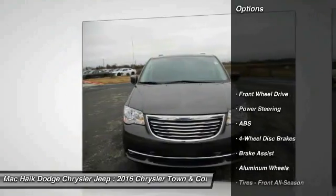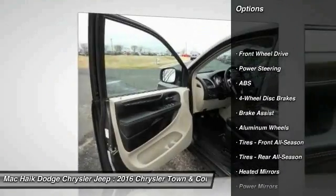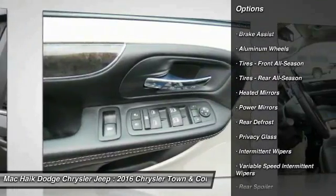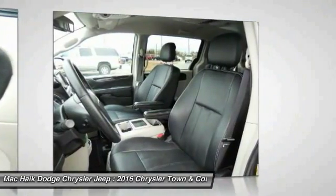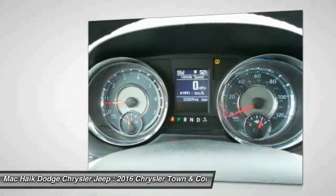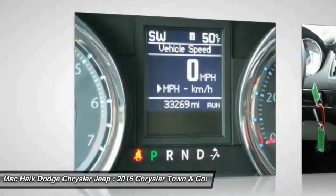Here are some of this vehicle's great options: traction control, backup camera, keyless entry, power liftgate, anti-lock braking system, steering wheel audio controls, stability control, leather-wrapped steering wheel, Bluetooth, driver airbag.